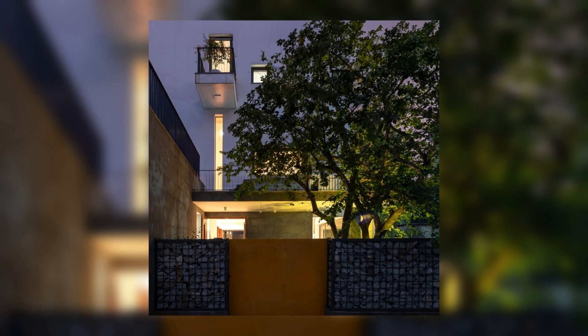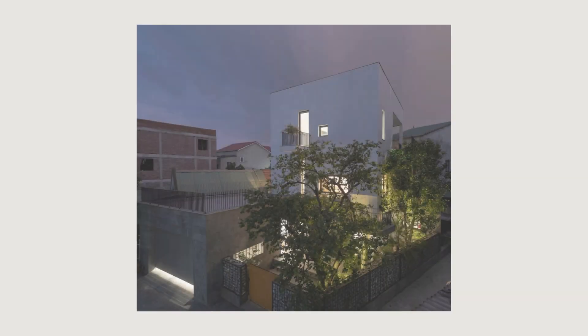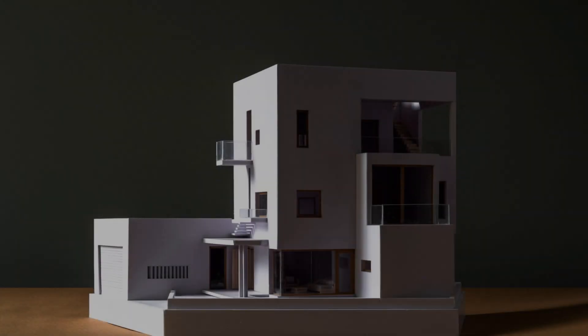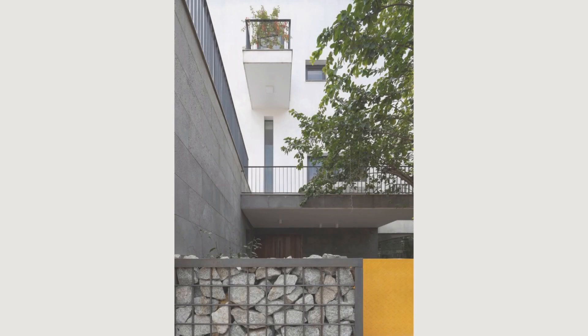When opening the door, the desire to live in a house that may touch nature with spaces filled with natural sunlight and wind is realized. This kind of house always brings a feeling of peace and happiness when all members gather and reunite.